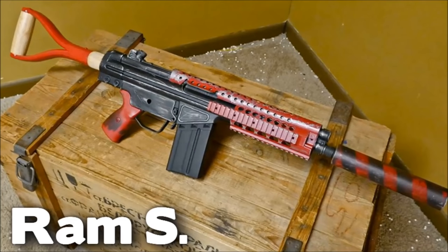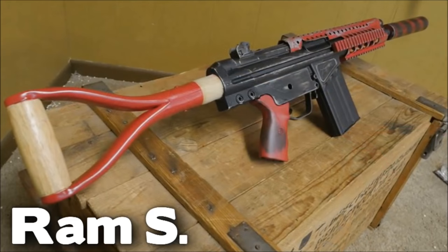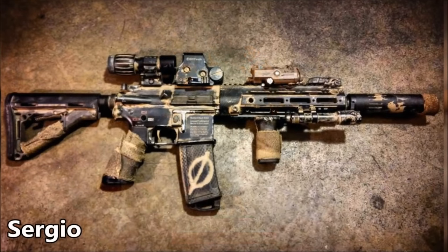Now it's time for the top spot holder you've all been waiting for — and no, it's not the Shovel G3 from Ram. Awesome piece though — who would have known you can combine gardening equipment with airsoft equipment and not have it look all that bad? Anyway, representing the state of California, this is Sergio with his VFC 416 CQB at number one.